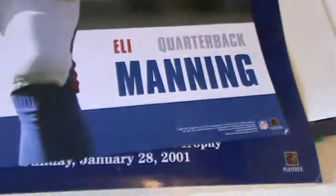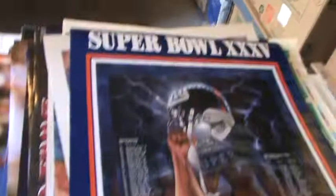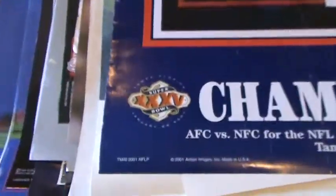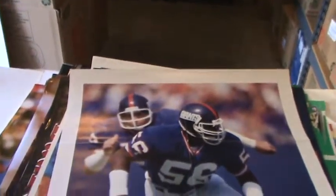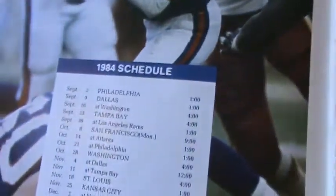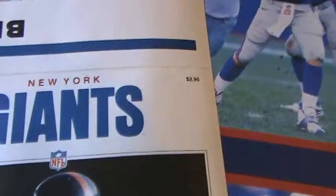2006. Super Bowl XXV. 2001. This one looks like it was folded into eighths — you can see the creases in this one. It says Giants on the front and on the back. This was probably in a magazine. Yes, you can see 'Giant poster inside.' 1984 schedule, $2.95. This was probably sold at the game in 1984.